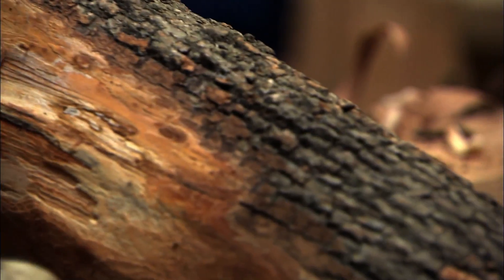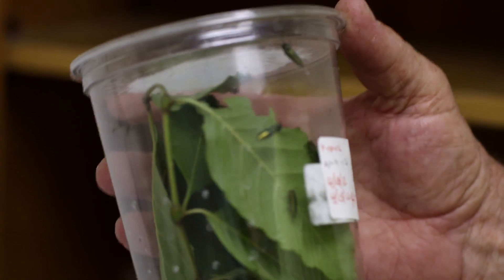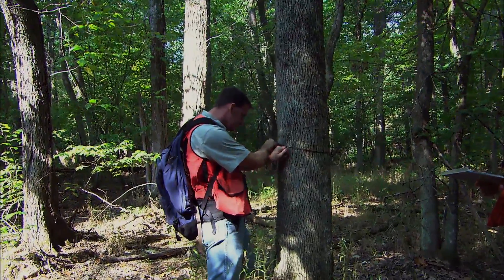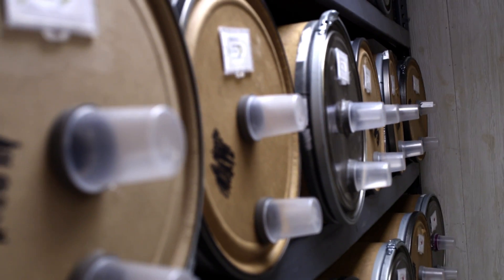When an insect first shows up, the hope is that you can eradicate it and get rid of your problem. In many cases, we're successful with that tactic. When that tactic fails, we have to learn to live with this critter in the environment. The best we can do at that point is to slow the spread, try to control it, remove trees where we can, monitor how quickly it's moving, and work with other methods of controlling this insect.